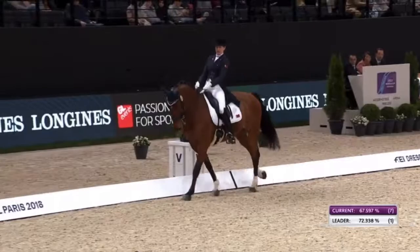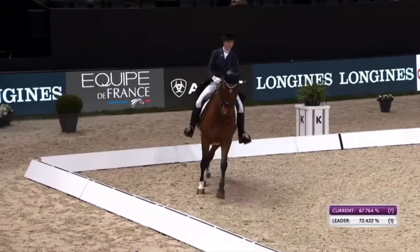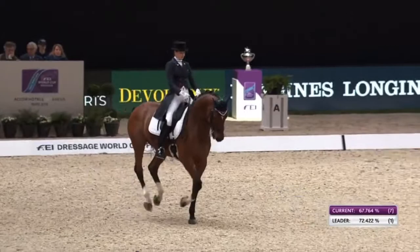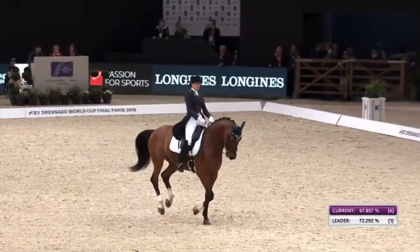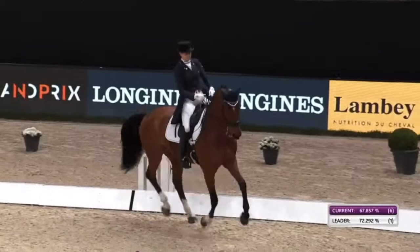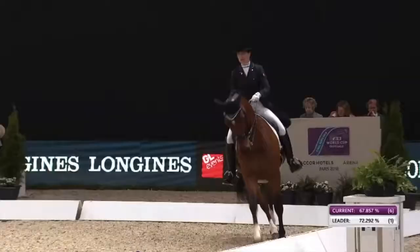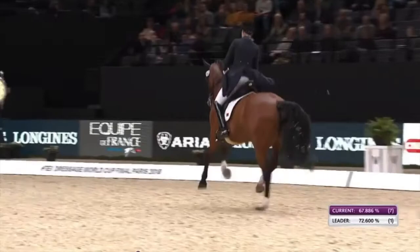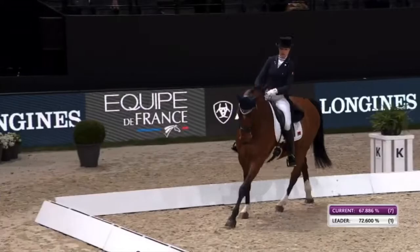She may not have wanted him to stretch because maybe he gets hot in the walk. There are all sorts of reasons behind it, but for those top marks you really want to show a nice stretch and relaxation in the walk and a clear difference between the extended walk and the collected walk. The horse is coming back at her in the changes, not travelling forward.